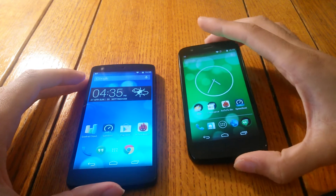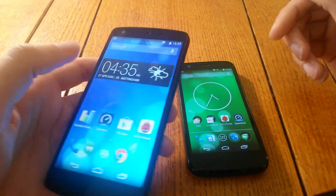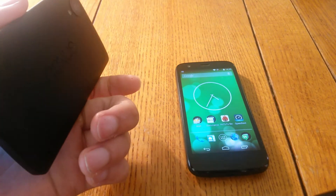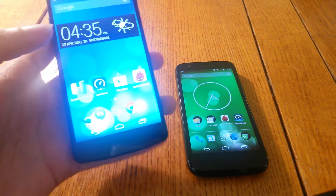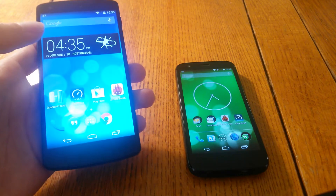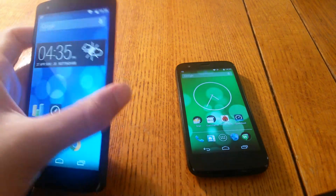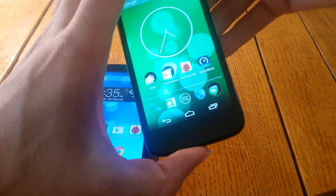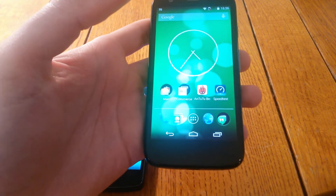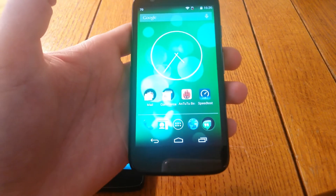In regards to connectivity, the Nexus 5 has more options such as 4G, NFC, and Chromecast built in, so you've got faster data speeds when out and about, as well as the ability to take advantage of Google Wallet. On the Moto G, however, you only have HSPA data technology — no 4G or NFC. But I don't think the majority of users looking for this sort of phone would be that bothered, and having no 4G can only help battery life.